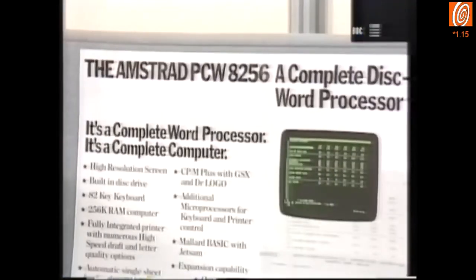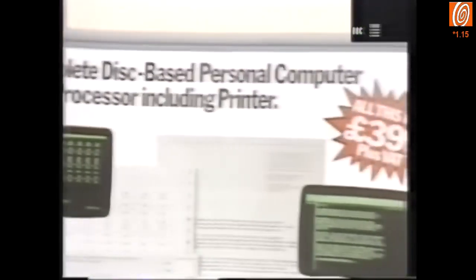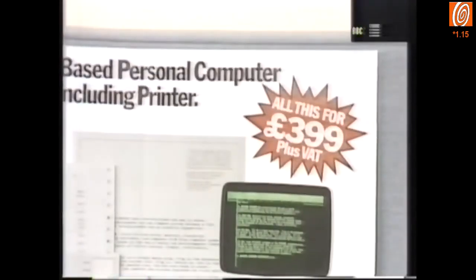What Amstrad have done is to acknowledge that a major reason for buying a personal computer is for word processing. And they have produced a word processor for a price they claim is less than that of an electric typewriter — three hundred and ninety-nine pounds.